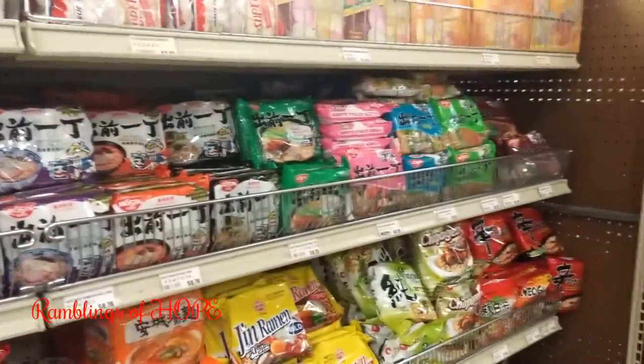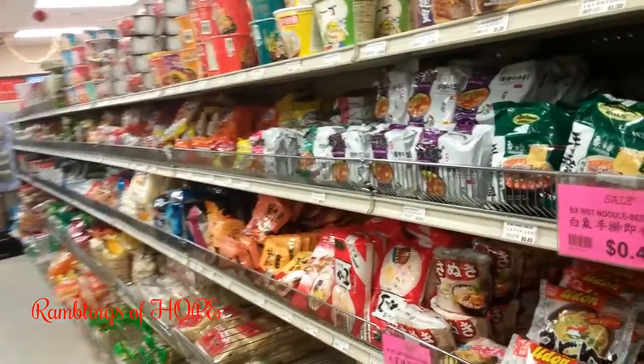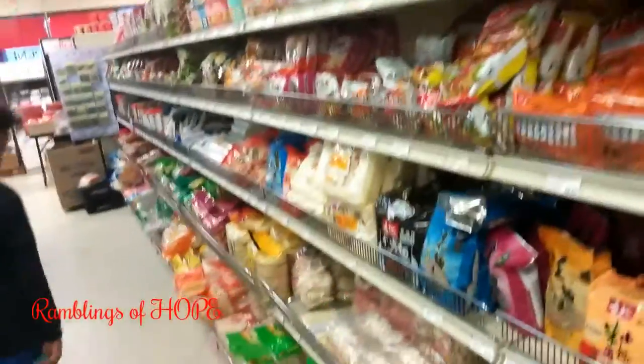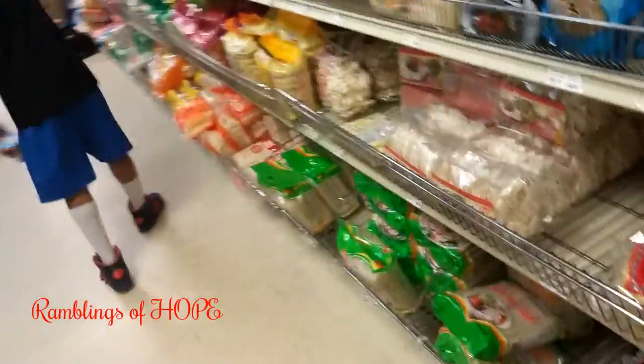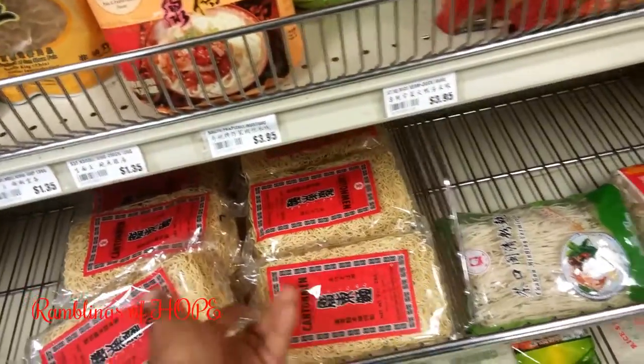Look at the noodles — soup noodles, all different types, rice noodles, all of that. Everything you're seeing here is ramen noodle type stuff with obviously different soup bases. The whole entire aisle is full of noodles: stir fry noodles, rice noodles, all different kinds.